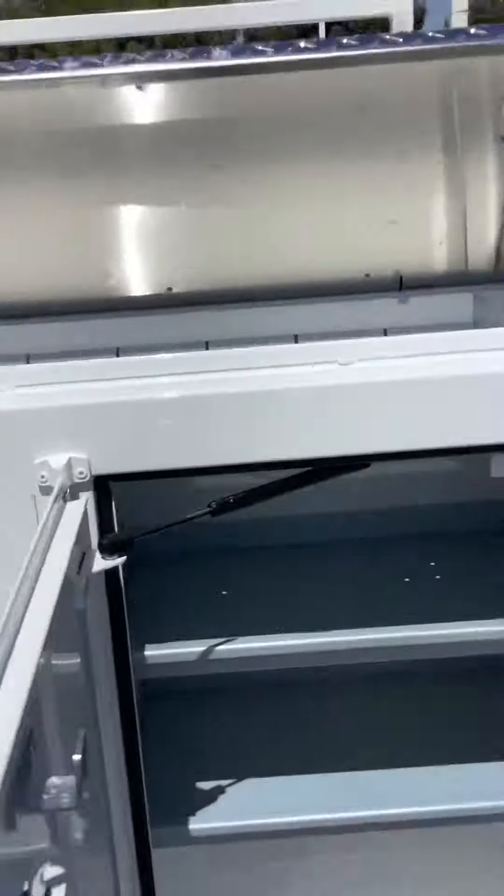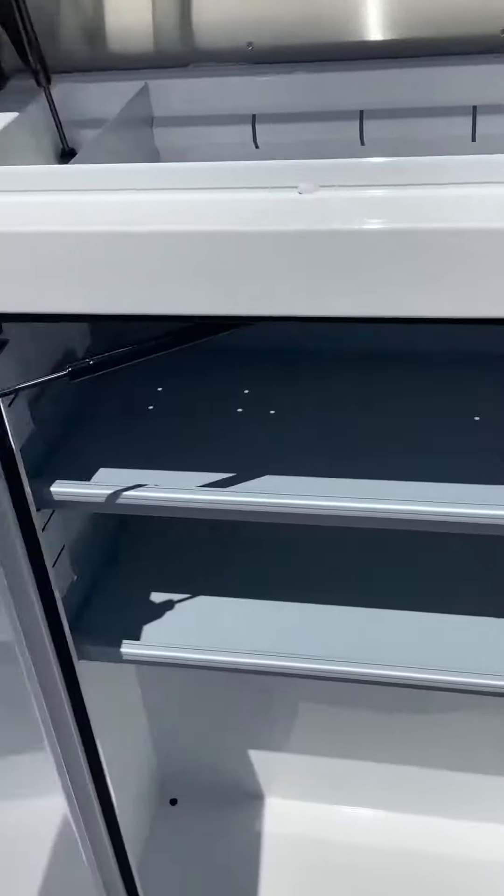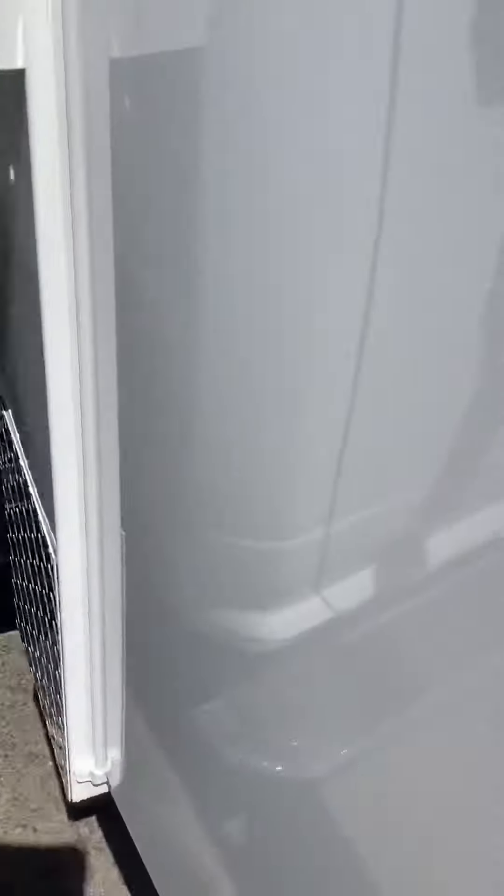Quick overview of those boxes, quick overview of your top storage, and a quick peek at the inside.